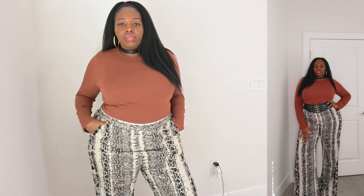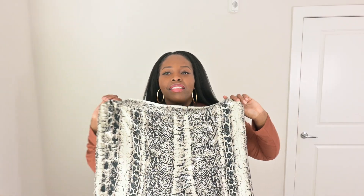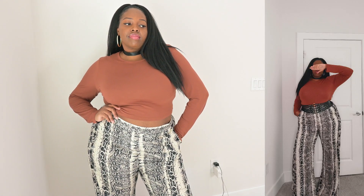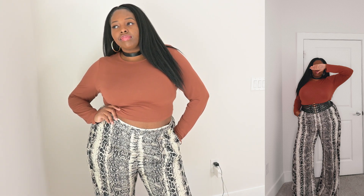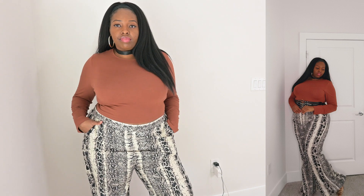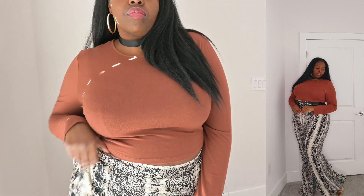So I got these snake pattern wide leg trousers. Basically they're like palazzo pants — pretty big, wide leg, definitely not form fitting. But there was something about it that obviously called my name and I was like, I'm answering the call. It is so cute. Just look at how beautiful the pattern is. It has this sort of cream and black and gray colors in there. It's very light.